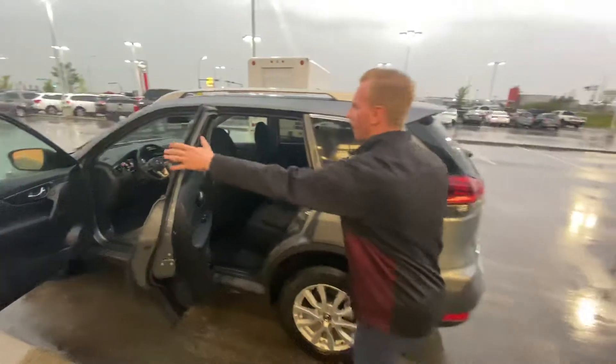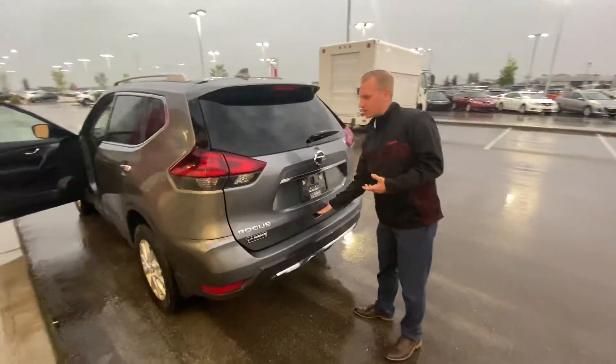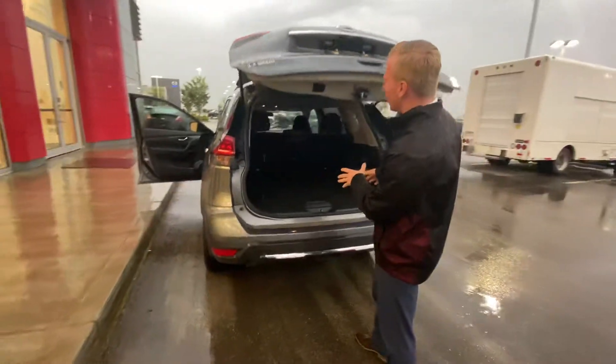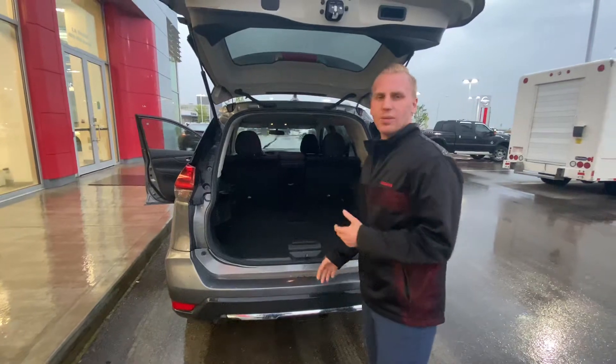In the backseat you'll see it's got lots of space for all of your passengers, and you can fold those seats down, moving forward and backwards. There's the backup camera of course for parking in tight places, and then lots of room in the back here for any kind of hockey bags, groceries, or anything you may be throwing back there.